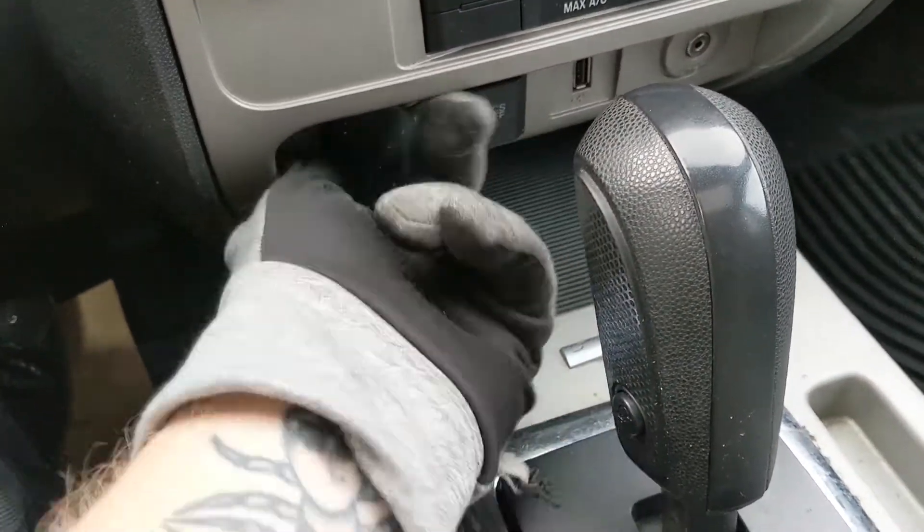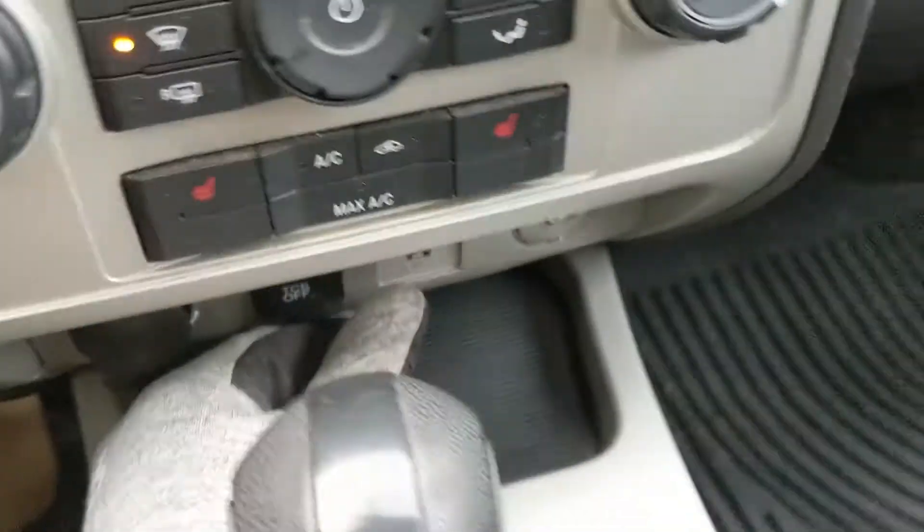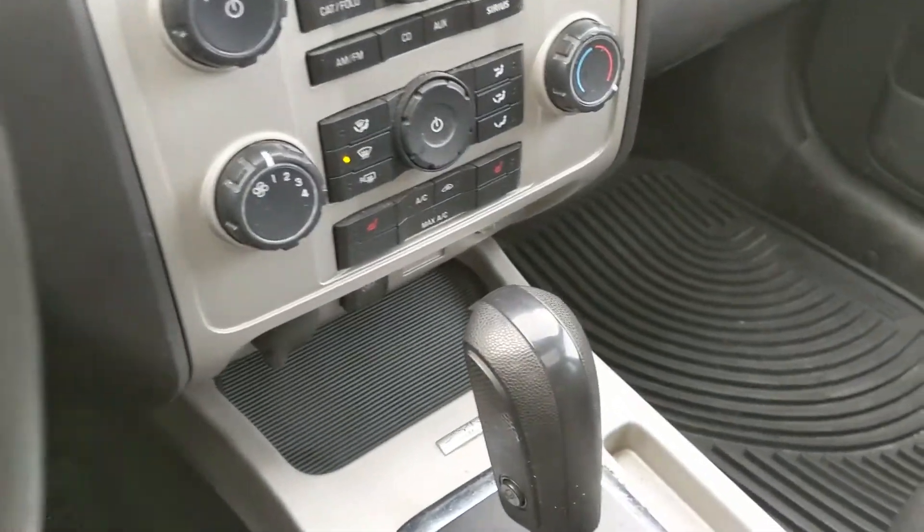Down below you have a 12-volt power outlet here with your traction control shut-off button, as well as USB and auxiliary so you can plug something in to power and charge or just hook up your audio that way.